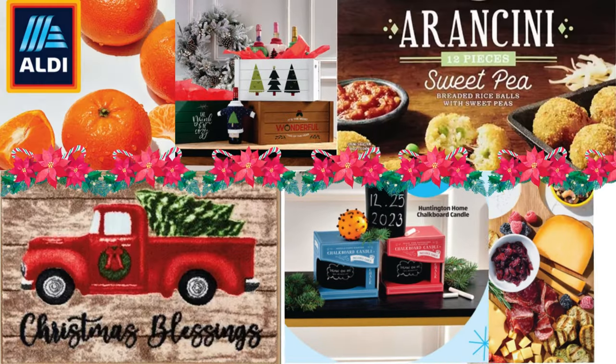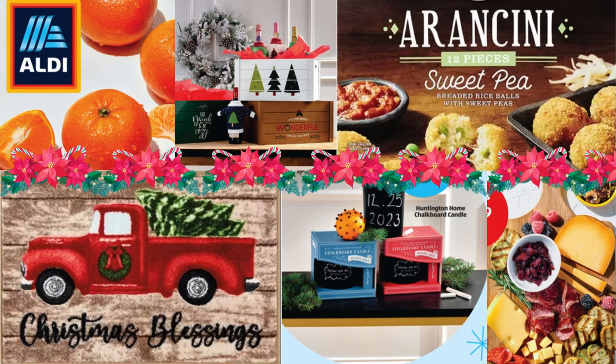Welcome back to Shop and Save with Curry Tea. Let's browse this week's Aldi full ad for November 29th to December 5th — let me know in the comments if you have any questions.